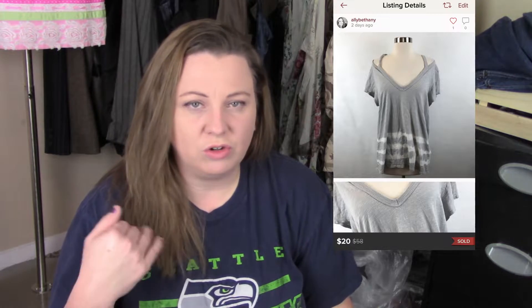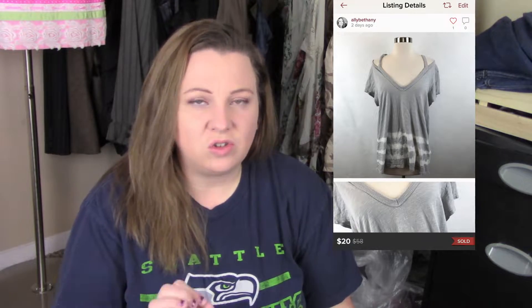The next top was this Anthropologie Left of Center — another cold shoulder type top, listed for $20. Within about 30 seconds of listing it, it sold. I was a little shocked it sold so fast because Anthropologie typically sits for me. I've never picked up this brand before. It was a large, and I'm noticing that bigger size stuff is selling quicker, so I'm trying to focus more on bigger sizes but I just can't find them.